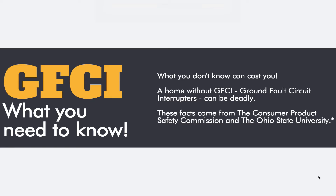These facts come from the Consumer Product Safety Commission and Ohio State University. All of these facts are third-party, which gives you a third-party reference point for where this information is coming from. That adds credibility to you.